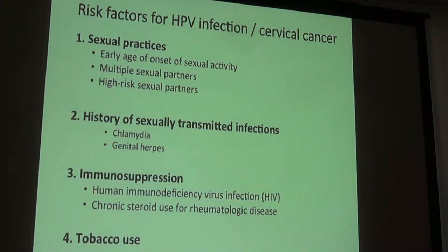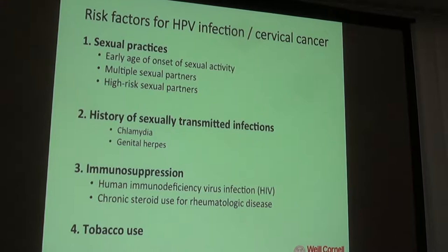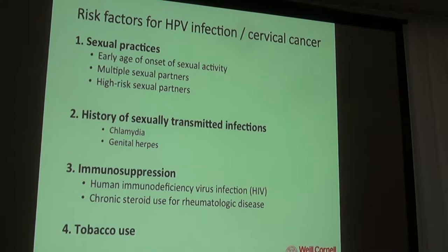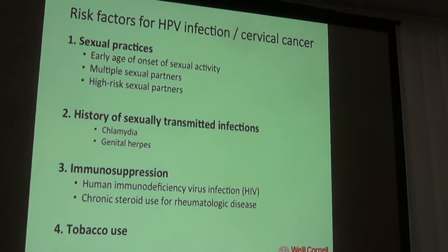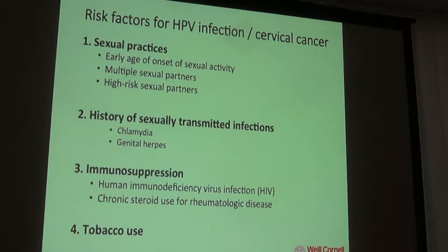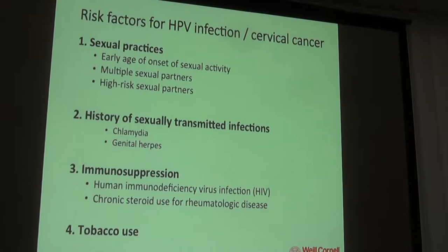What can we do to prevent HPV infection? Probably very little, since 90% of sexually active people will be exposed, but we can educate about sexual practices. Early age of sexual activity, multiple sexual partners, and high-risk sexual partners seem to be associated with higher rates of HPV infection. Having other sexually transmitted infections also increases risk — other infections or breaks in the skin or mucous membranes make it easier for viruses like HPV or HIV to enter and transmit.